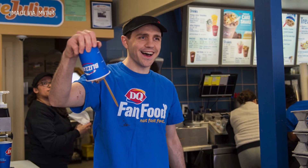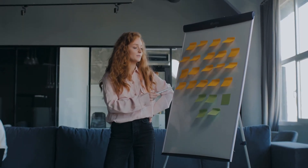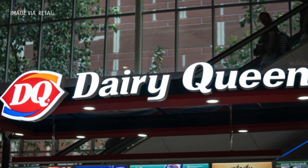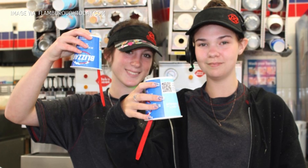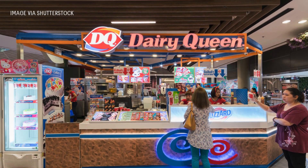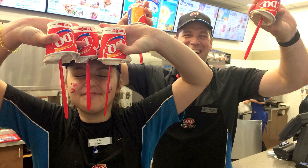The blizzard flip is more than a gimmick. It's a moment. It's a piece of nostalgia. It's proof that sometimes the simplest marketing strategies are the most effective. By turning the blizzard upside-down, Dairy Queen isn't just showcasing the science behind their product — they're engaging their customers in a fun, memorable experience. So the next time you step into a Dairy Queen, order a blizzard and watch as the employee confidently flips it before handing it over.